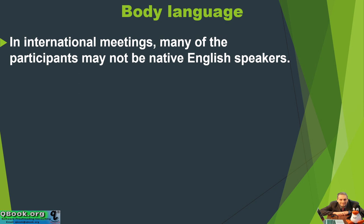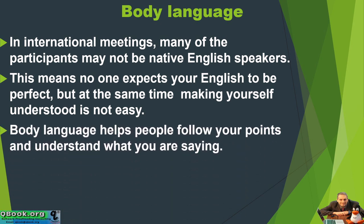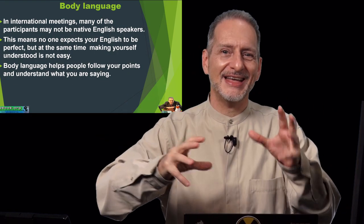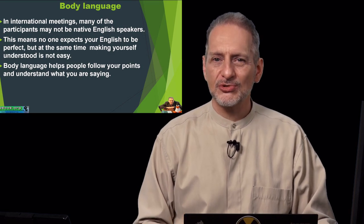In international meetings, many of the participants may not be native English speakers — very normal. This means no one expects your English to be perfect, but at the same time, making yourself understood is not easy. Body language helps people follow your points and understand what you are saying. Think about when you've traveled to another country where you don't speak the language — how do you communicate? You use gestures, you use hand language. So body language can help the audience follow you even if their language is not that good.